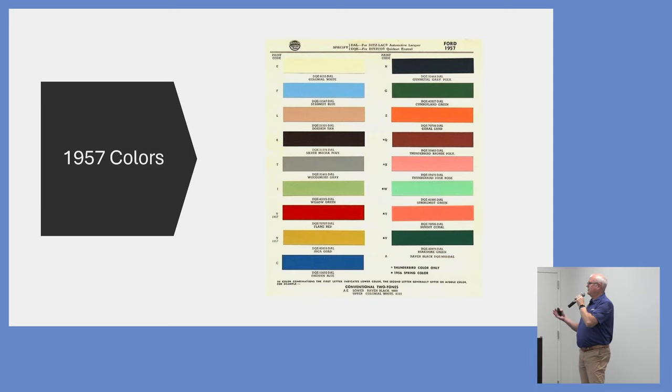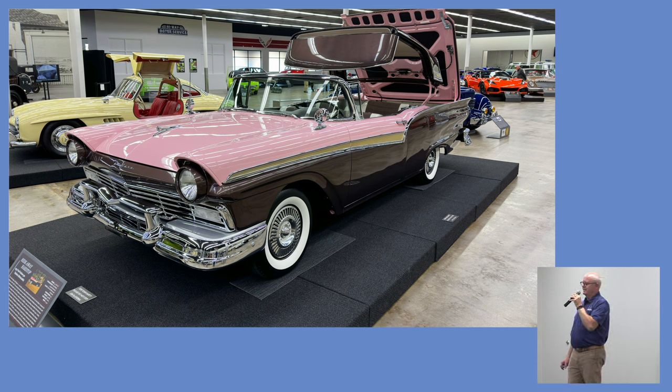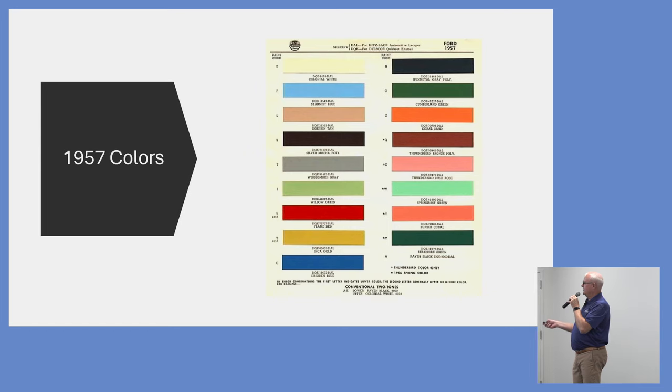The 1957 colors were beautiful — a whole rainbow of colors available. Our car is finished in what they called silver mocha poly and dusk rose. The dusk rose was actually a Thunderbird color, so it was a special order color. You could get these cars painted all in a single color or in two-tone combinations.